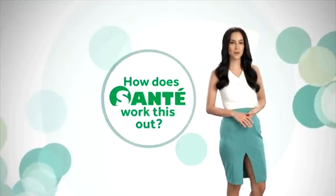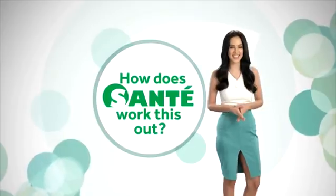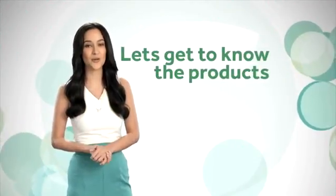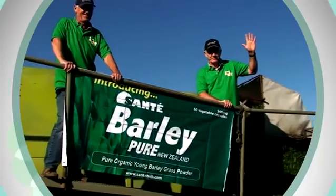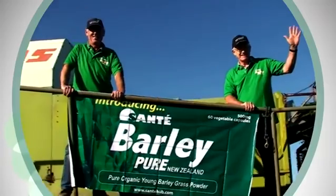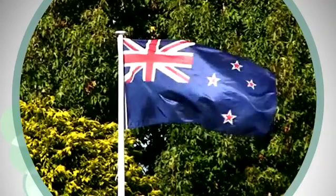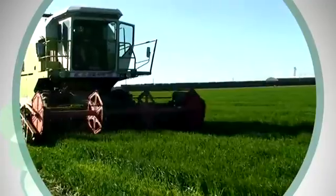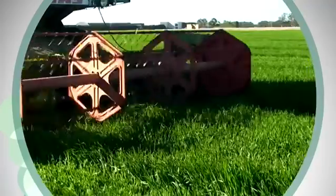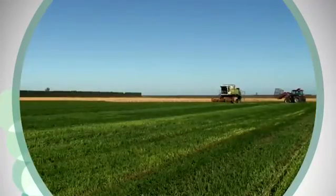How does Sante work this out? There are a lot of things that Sante has. First off, let's get to know the products. When you think of Sante, you think of barley. Where does all of Sante's barley come from? It comes straight from the plains of Canterbury, New Zealand. In the course of looking for a certified producer of organic barley grass, the research team of Sante ended up in New Zealand.